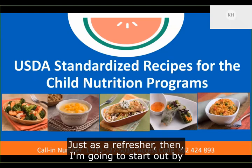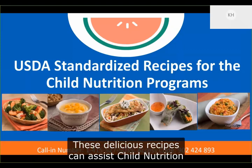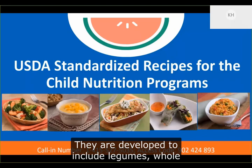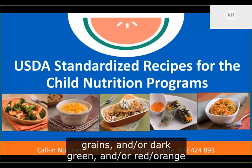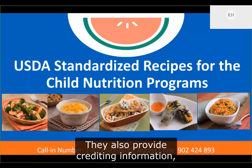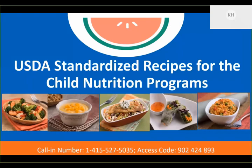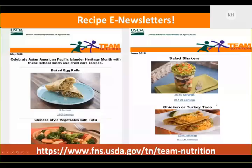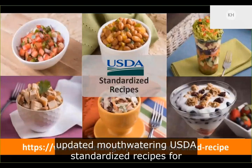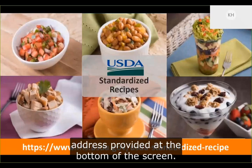Just as a refresher, I'll start by highlighting our USDA standardized recipes. These delicious recipes assist child nutrition program operators with meeting the child nutrition meal pattern requirements. They are developed to include legumes, whole grains, and/or dark green and/or red-orange vegetables. The recipes have been standardized to provide consistent quality and yields, and they provide crediting information including the vegetable subgroups. This recipe collection contains 200 new and updated USDA standardized recipes for use in child nutrition programs, accessible via the web address provided.